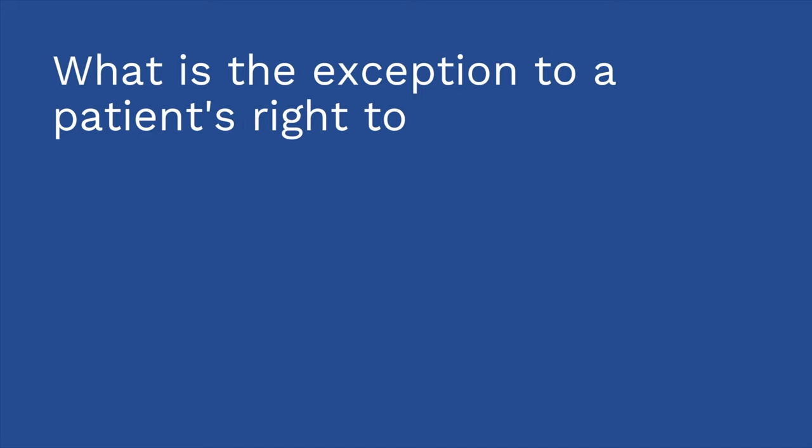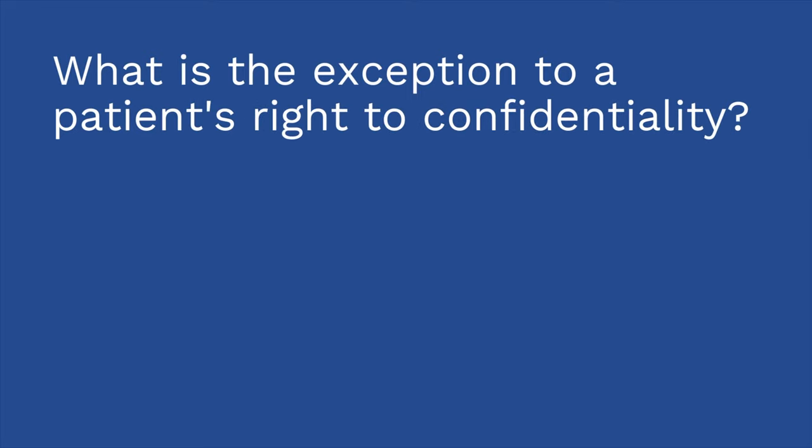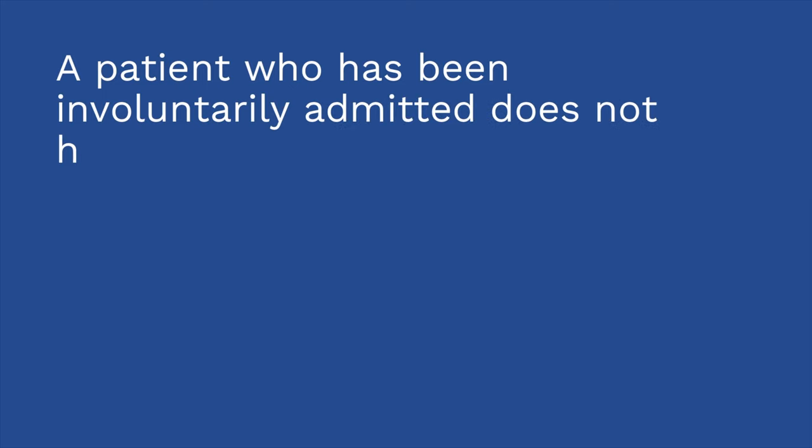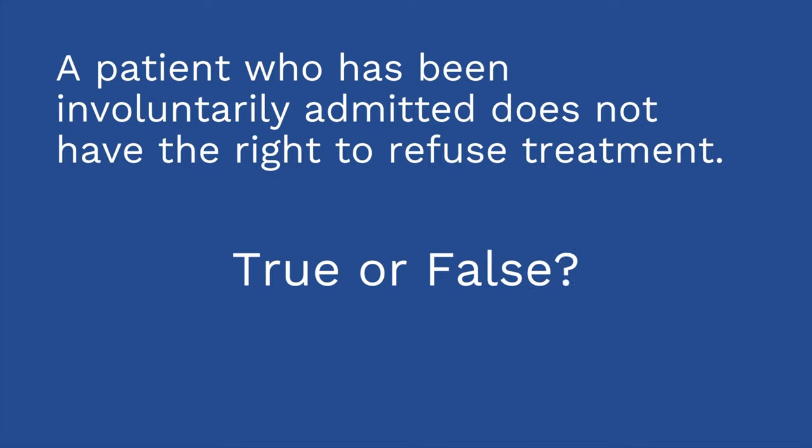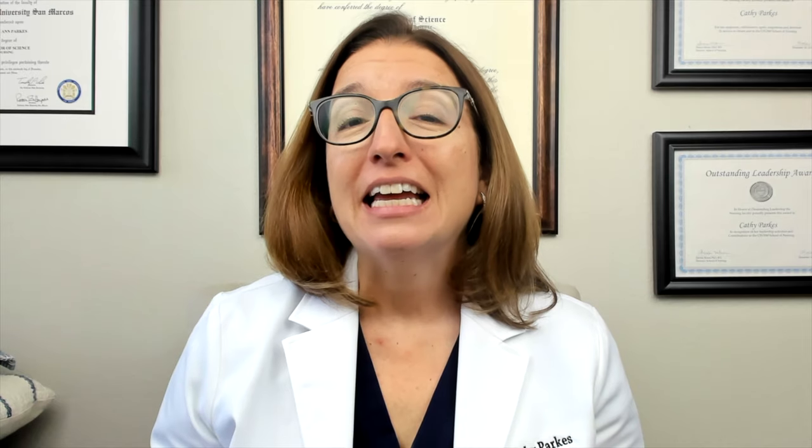Quiz time — I have two questions for you. First question: What is the exception to a patient's right to confidentiality? If you answered duty to warn, you are correct. If a patient poses a threat to a third party, that third party must be warned. Second question: A patient who has been involuntarily admitted does not have the right to refuse treatment — true or false? False. Even patients who have been involuntarily admitted have the right to refuse treatment, including procedures or medications.